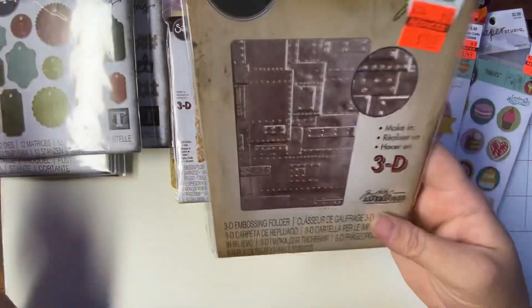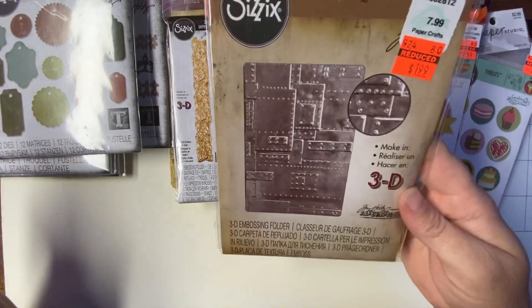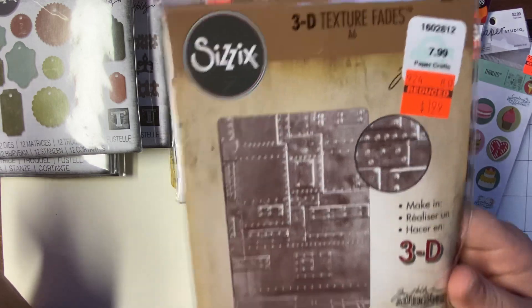And the next one is called Foundry. This one was $7.99, but I paid $1.99.